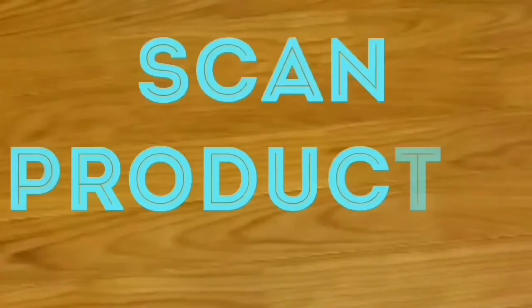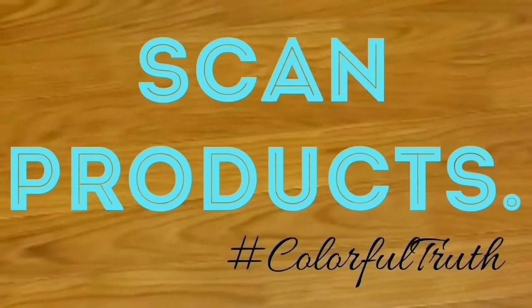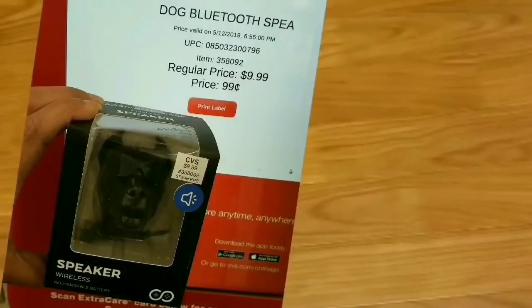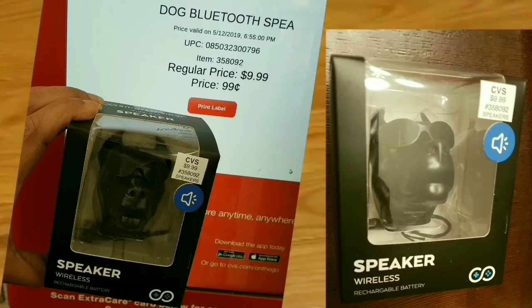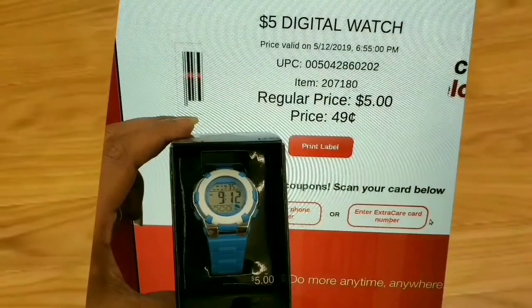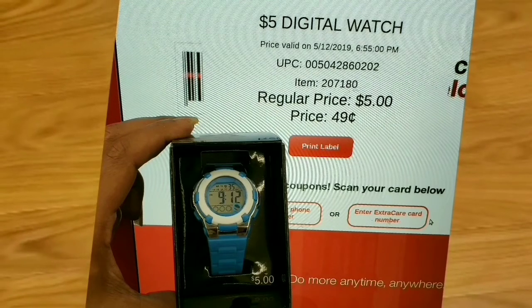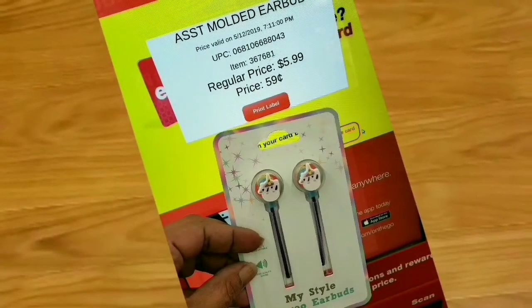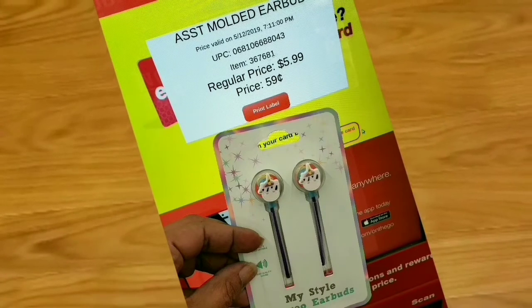A reminder to scan your products because sometimes they're not marked but might still be on clearance, or even cheaper than marked — go ahead and scan if you're wondering. This is a Bluetooth speaker in the shape of a dog, on clearance for $0.99 — picked up a few of those. This is the famous seasonal watch that always goes on clearance at CVS, this one is $0.49. Here we have something new — earbuds for kids — on clearance for $0.59.